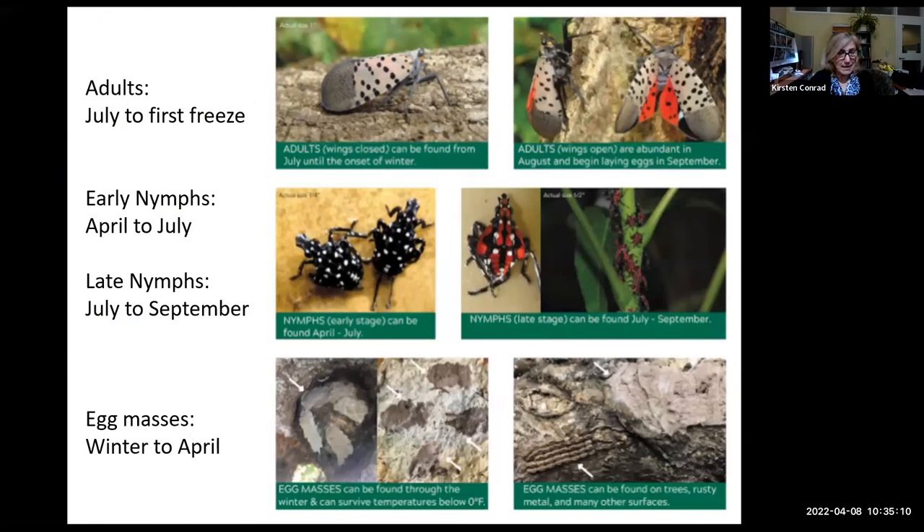In summary: egg masses are present from winter to April and look like smudges of dirt on bark — they can also be found on rusty metal, smooth metal, patio furniture, anything flat and smooth. Early nymphs are active April to July; late nymphs July to September. Adults are active from July to first freeze and can actually be caught by hand — we were able to catch them a couple of years ago when we went out to observe them.